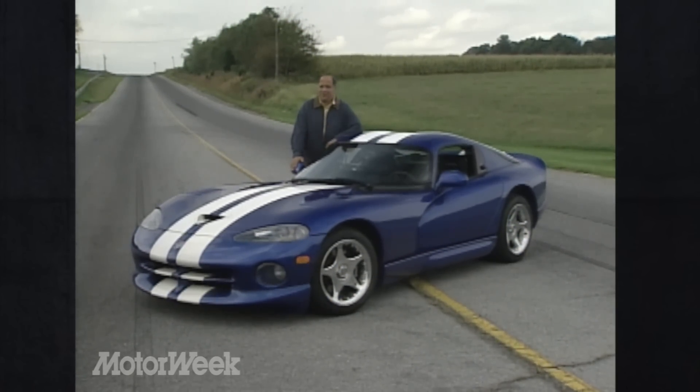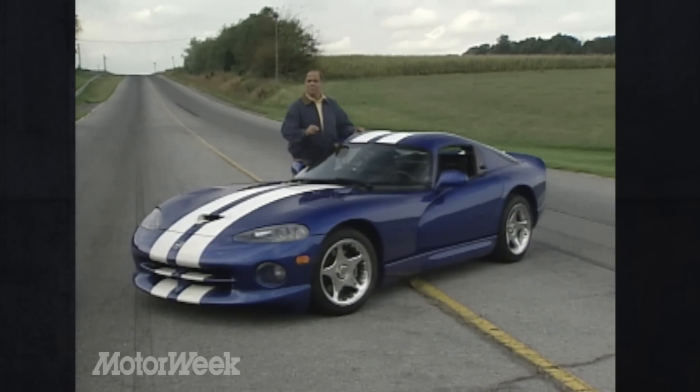More than just a hard-topped snake with roll-up windows, the GTS is a modern reincarnation of Peter Brock's legendary Daytona racing coupes — except that this one makes quick use of any kind of pavement.